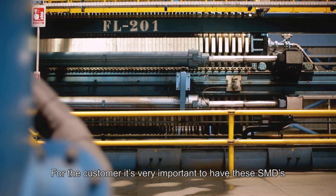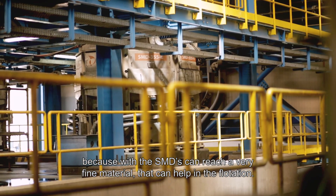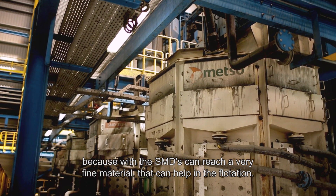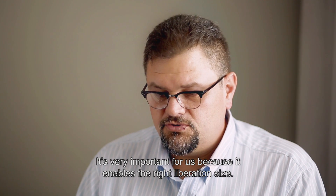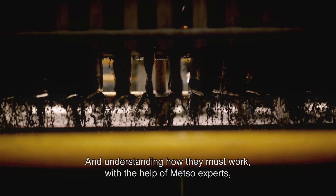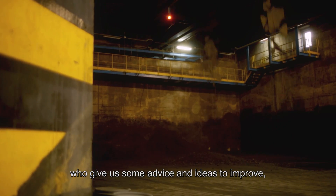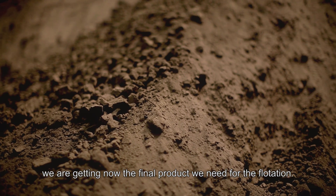For the customer, it's very important to have these SMDs because with the SMDs we can reach very fine material that helps with the flotation. It's very important for us because it lets production get the right size of liberation. With the help of Metso experts who give us advice and ideas to improve, we are now getting the final product we need for the flotation.